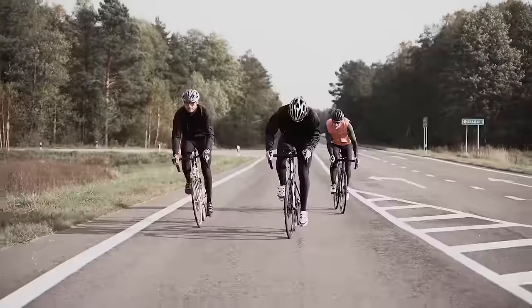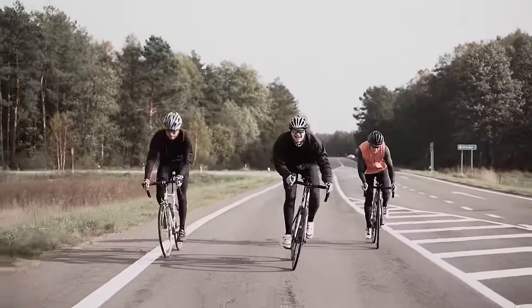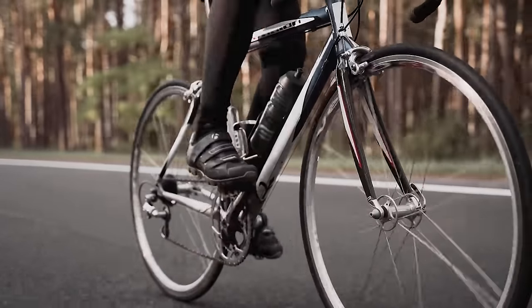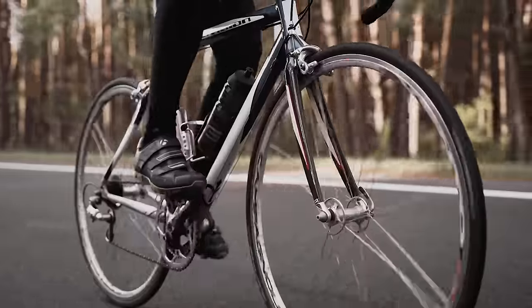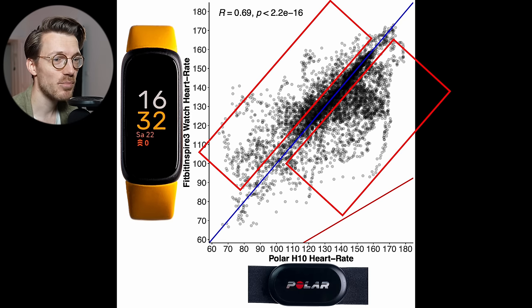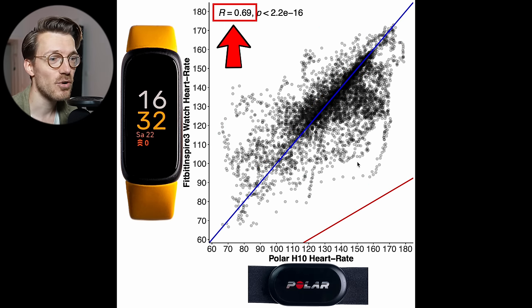Next let's take a look at cycling outside, another more challenging type of exercise. While cycling outdoors, watches tend to shift a lot more on the wrist, making accurate heart rate readings much more difficult. I tested it during a total of 9 bike rides. The agreement with the ECG chest strap is not that good — there are quite some points away from the blue line, especially many below it in the higher heart rate ranges, indicating too low heart rate was detected in those moments. The correlation R value is mediocre at best, at a value of 0.69.